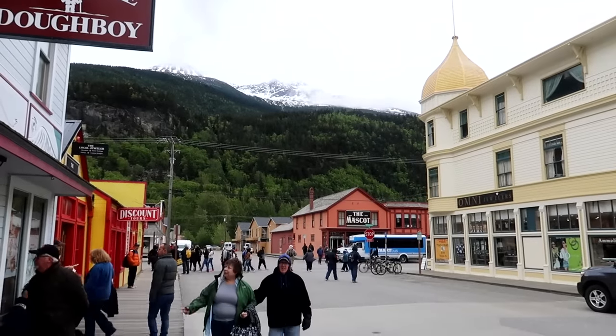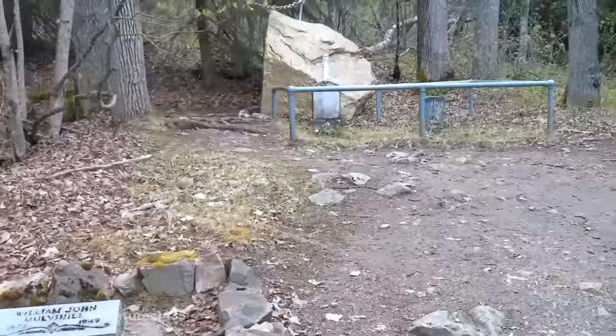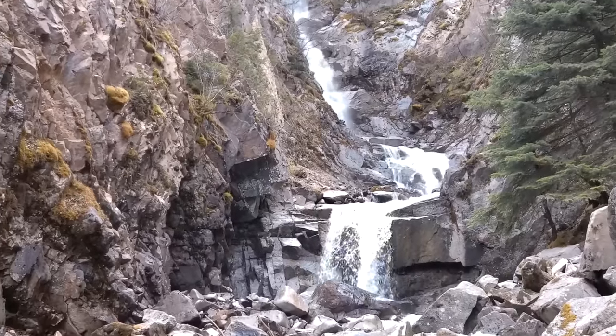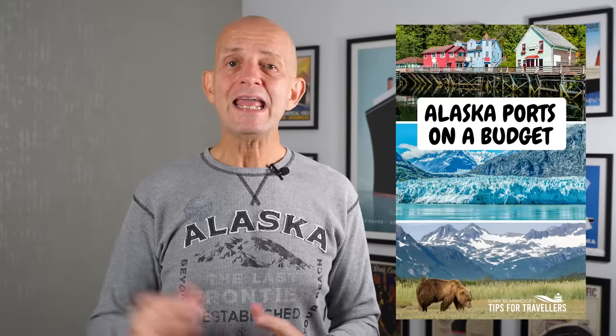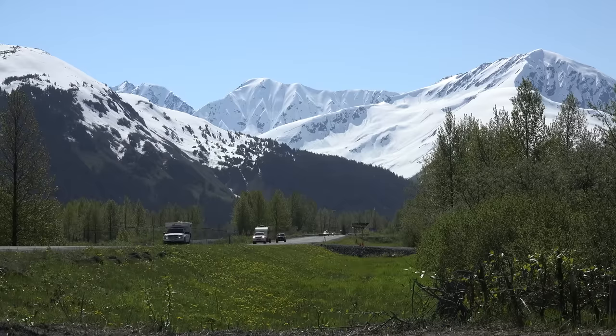But what most people don't do, and what I really recommend, is to keep going to the top end of town and walk out to the Gold Rush Cemetery and then on to the Lower Reed Falls — it really is a must-see. The map can be collected from the Visitor Bureau office in the driftwood-covered Arctic Brotherhood Hall, and it's also in the download I created.